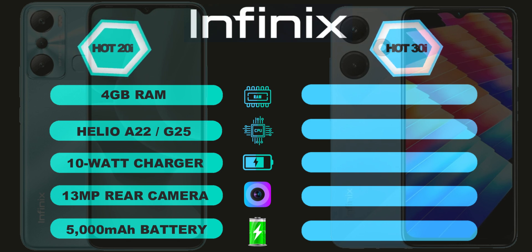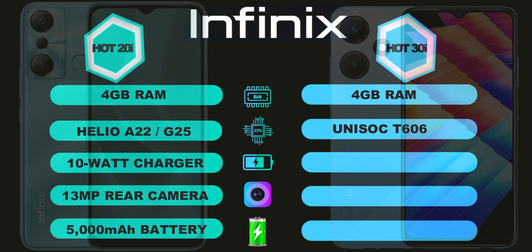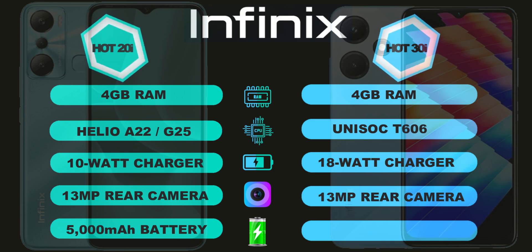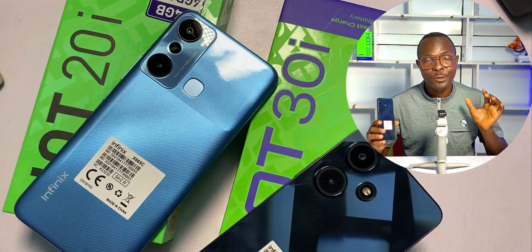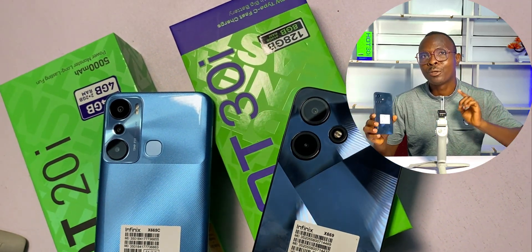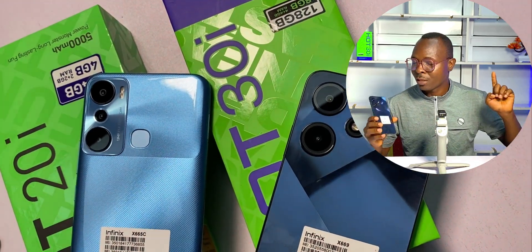The Hot 30i, on the other hand, comes with 4GB of RAM, a Unisoc T606 processor, an 18W fast charger, a USB Type-C port, a 13MP rear camera and a 5000mAh battery. The major differences between them are their CPU type, their charger and the USB charging port. One other major difference is that the Hot 30i comes with a side fingerprint while the Hot 20i comes with a back fingerprint.